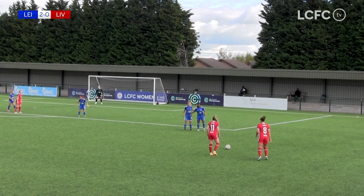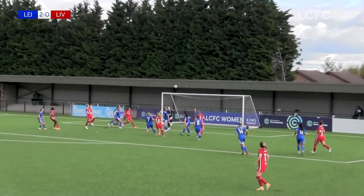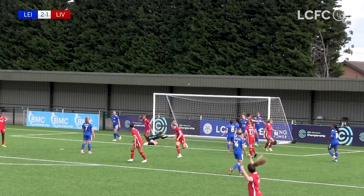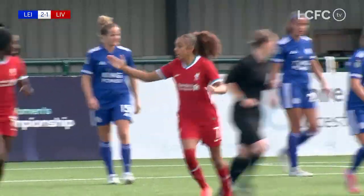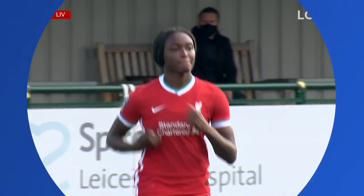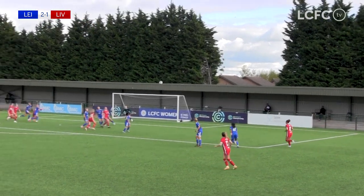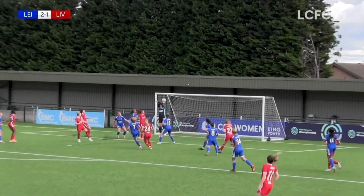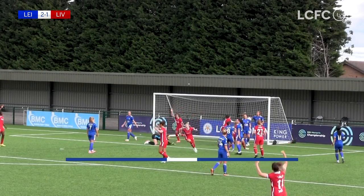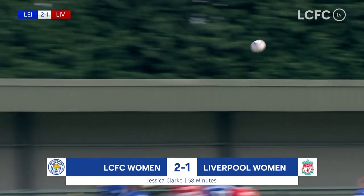Some defending to do now for Leicester — they dragged everyone back to defend this set piece, but Lavelle's not quite got there and Liverpool have a goal back, swiftly after Leicester made it 2-0. Liverpool get it back to just a one-goal advantage for the Foxes. It's a free kick that Lavelle came for but didn't quite get. Looks as though Jess Clarke got the final touch. Ashley Plumtred didn't try to keep it away from the goal, but Liverpool have found a route back into this game.